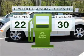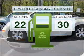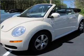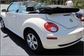Run all over town and back home again without worrying about filling up when driving this fuel-efficient ride. With a reliable engine connected to a smooth-shifting 6-speed automatic transmission.